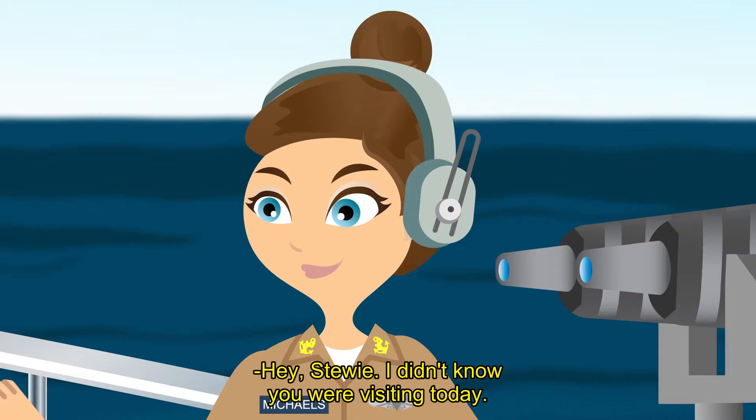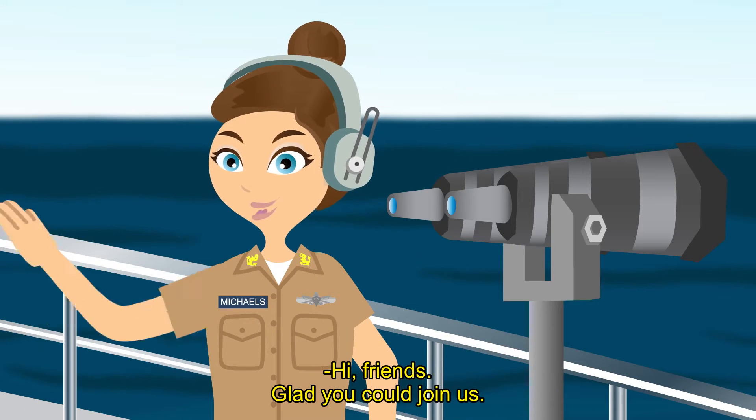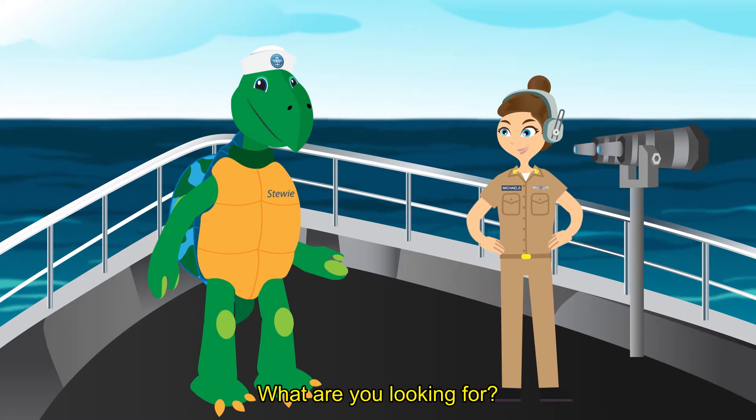Hello, Chief Michaels. Hey, Stewie. I didn't know you were visiting today. I heard you were in the neighborhood and brought a few friends to meet you. Hi, friends. Glad you could join us. Wow, those are awfully large binoculars you're using. What are you looking for?